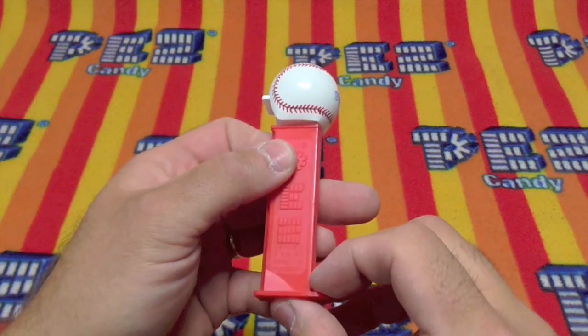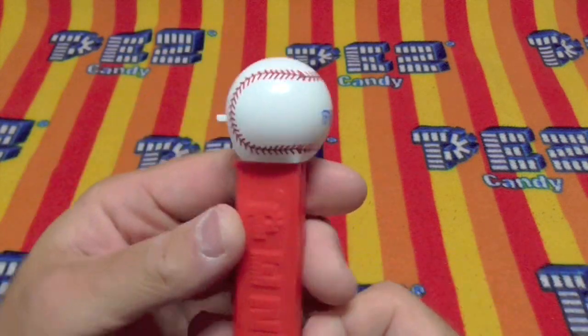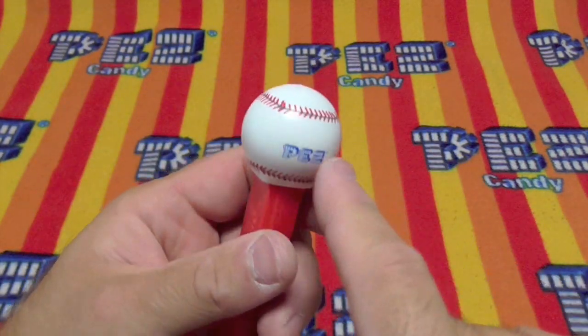Here's the dispenser — it's on a red 7.5, made in Hungary stem. Anybody notice that this is the same shape as the emojis?